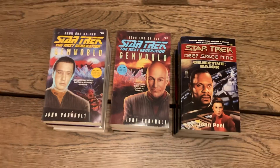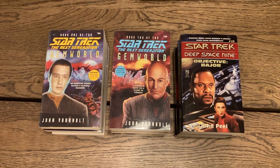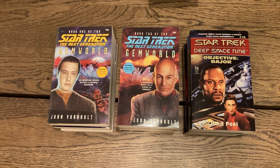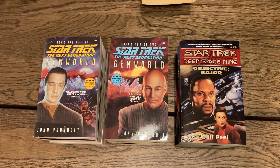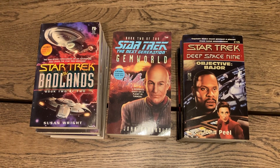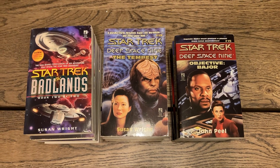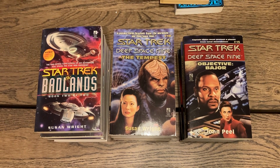I was watching The Next Generation to a certain extent and enjoyed some of it. I liked Deep Space Nine and watched a little of it but never really got into them that deeply. Then 'Star Trek: The Badlands, Book Two of Two' by Susan Wright — the nail-splitting conclusion of an adventure that spans the Star Trek universe. And 'The Tempest,' Deep Space Nine number 19. This is 'Star Trek' from the original series — 'Bloodthirst' by J.M. Dillard, number 37.